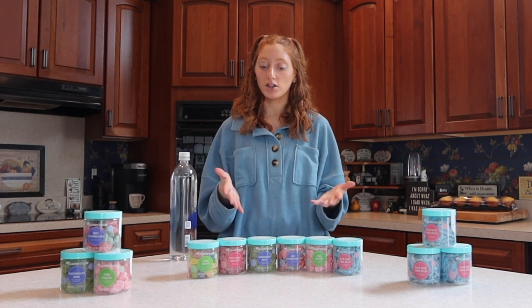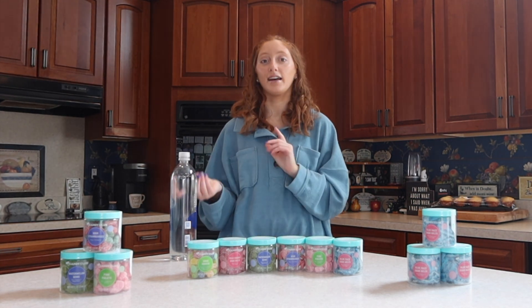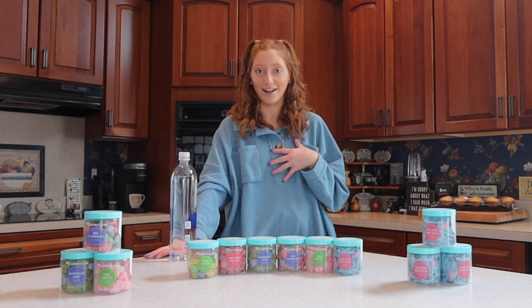They also tell you where each candy is from on the website — some are from the US, some from Spain, some from Turkey. They currently only ship to the continental US, so not to Hawaii and Alaska as of right now, but they are planning to expand that this year. They also offer free shipping on orders over $30, which is super easy to get to if you are a candy lover.